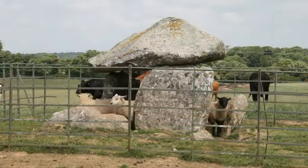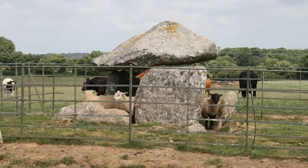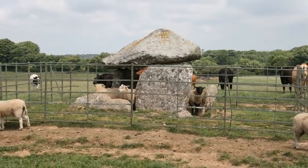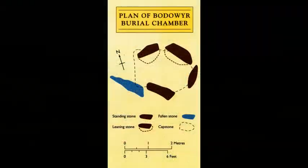It's quite a small one, this. It's never been excavated, and it's a small polygonal chamber, characteristic of the Neolithic period. The capstone is about eight feet long and six feet wide. It has a low upright stone on the east side, and this is thought to mark the position of the entrance passage.